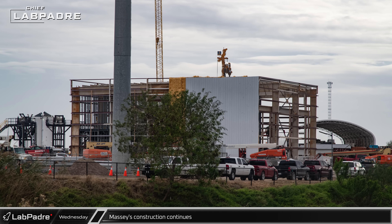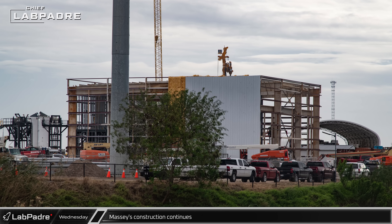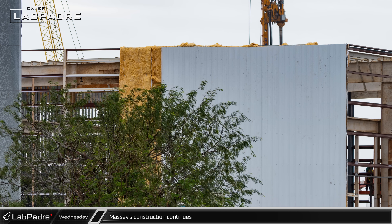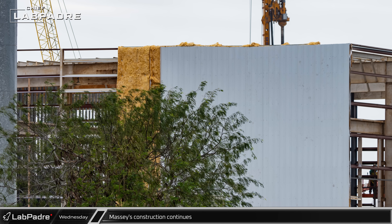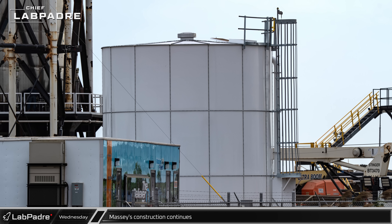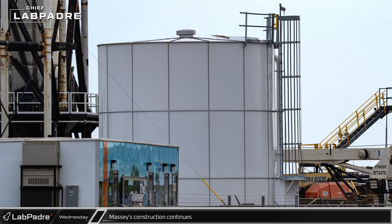The Massey's test site continues to be busy with projects as SpaceX continues to expand and develop their capabilities at the former gun range. Exterior cladding has begun on the new warehouse and office space, and large insulation panels mean that this will be a climate-controlled structure. A new large white water tank, seemingly identical to the one recently built at Sanchez, was added to the facilities.